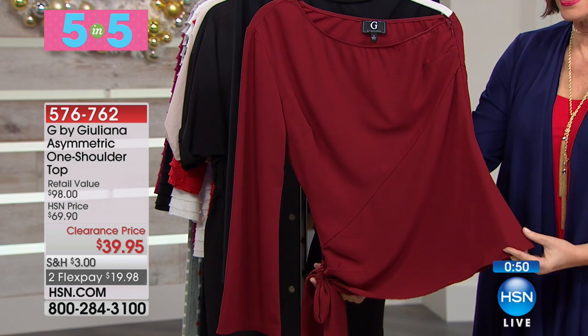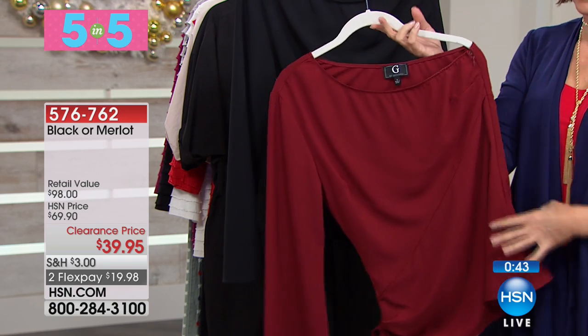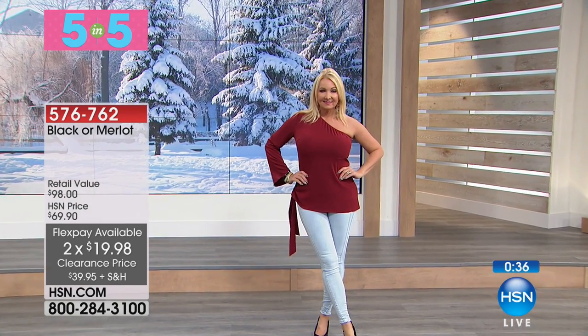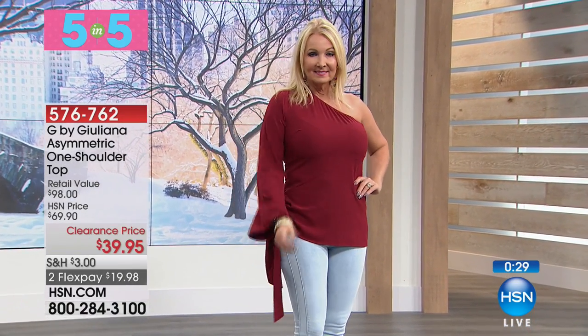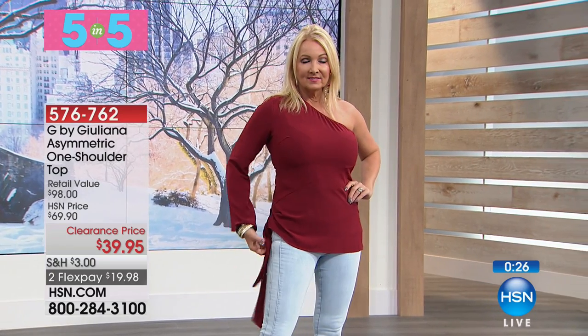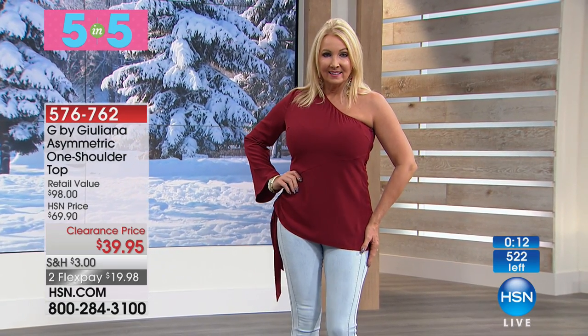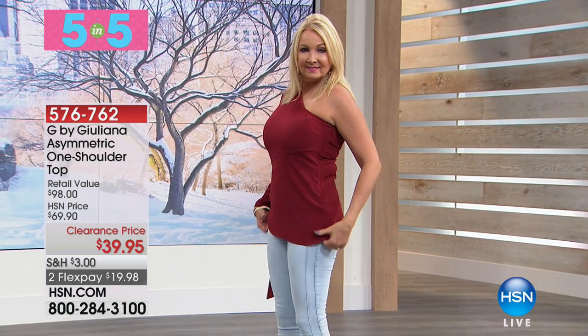And now we're going to up the style even more with the asymmetric one-shoulder top at $39.95. You got a little sneak peek of that on Regina — it has only one sleeve. Look at that — just gorgeous. If you have not done your New Year's Eve shopping, how good is that? A lot of us don't really do the black tie thing anymore — you want to go to a house party but still get that style and pop. That is pure champagne — going to pop like bubbles in a bottle. $39.95, two flex payments. We have it in Merlot and also in black.